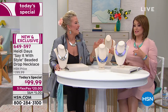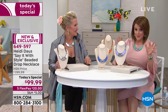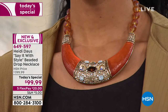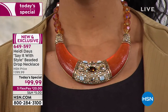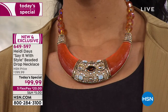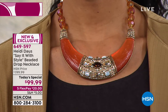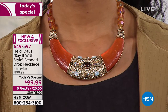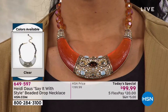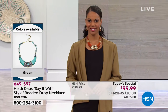You don't have to buy it right here right now, but you do have to buy it before midnight — because it's one day only, 50% off. Flex pay is available, which means for a $20 bill we are going to ship your 'Say It With Style' beaded drop necklace to your home. It comes beautifully boxed and packaged, and you get to pay over time — four additional months to pay it off.